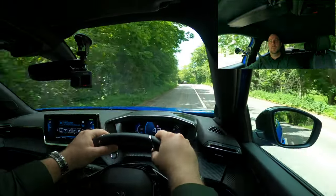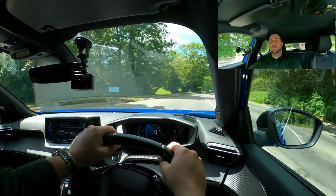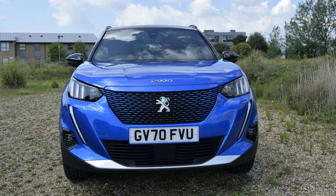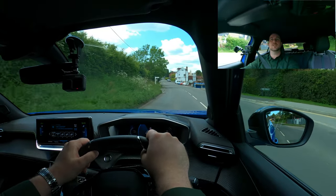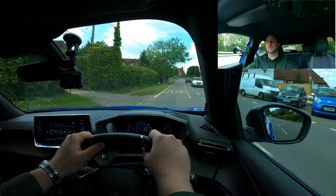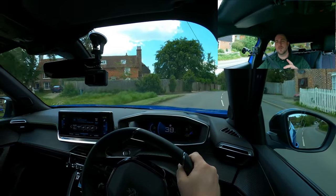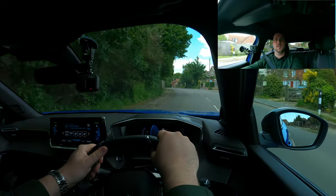One thing we won't get to do on this review is tell you what it's like at night, although on this model you've got full LED lighting all around, daytime running lights, and smart beam assist. I would think not only do they look smart, they're going to be fantastic for night driving, and those safety features also work in night mode to assist you in unfamiliar areas.